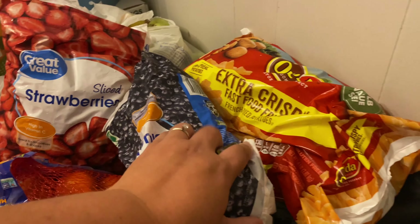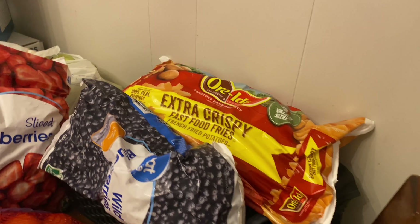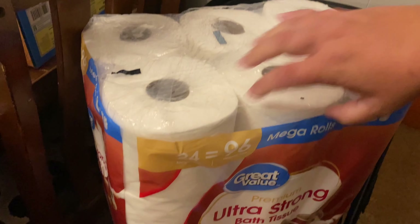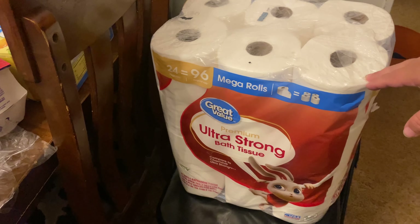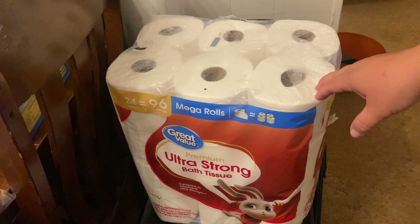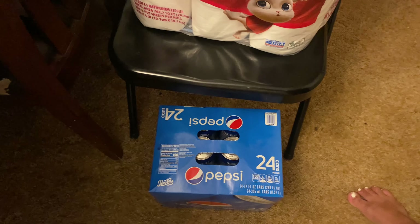Extra crispy french fries to go along with a simple quick meal when we need it. They didn't have corn dogs to go with that, so I need to come up with something else — maybe we'll just do hot dogs with that. Toilet paper, because we always need toilet paper. This is so expensive — right now it's $24, and I'm confident that is not what it used to be. And a 24 pack of Pepsi.